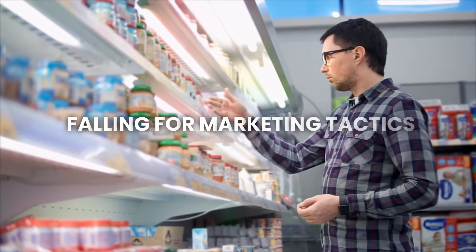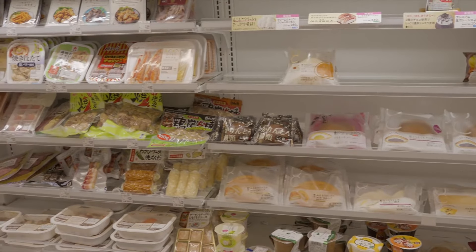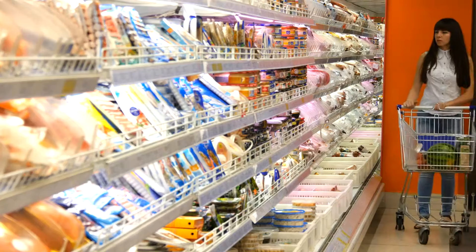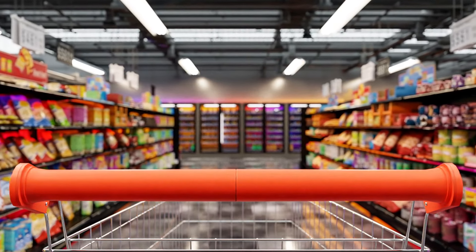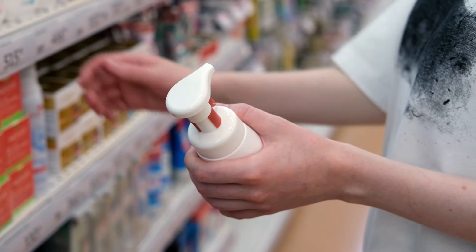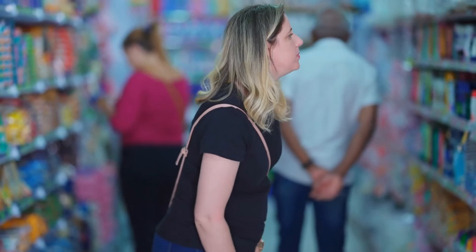Second, falling for marketing tactics. Grocery stores use a variety of tricks to get you to spend more. For example, they place expensive items at eye level, hoping you'll grab them first. They also use bright packaging, special displays, and catchy signs to draw your attention to products that aren't necessarily on sale. To avoid these traps, focus on your list and compare prices carefully. Sometimes the best deals are on the lower or upper shelves where cheaper options are placed.